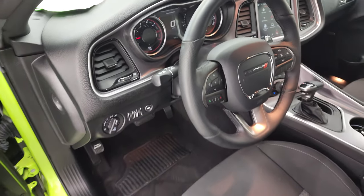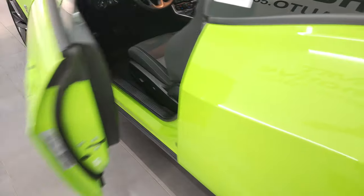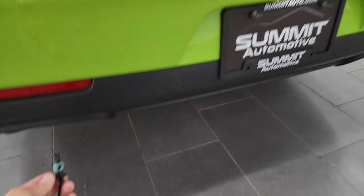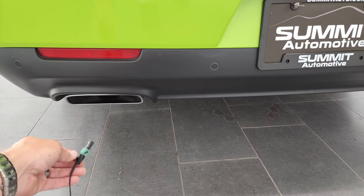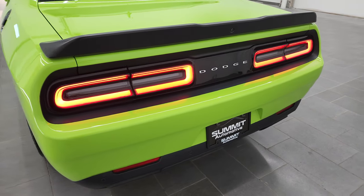So this one has the factory exhaust — sounds pretty good. Love those LED tail lamps.